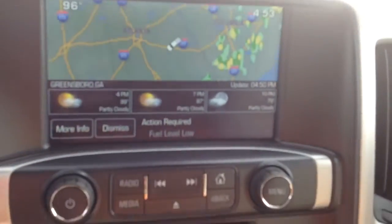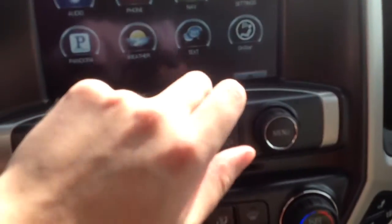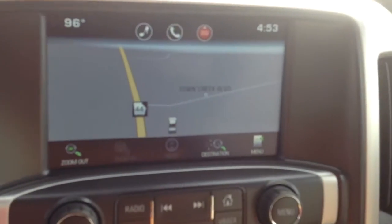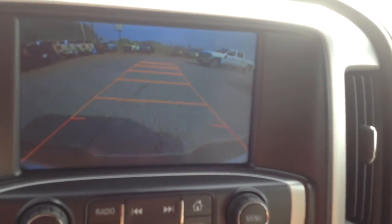You're able to check weather on here. Let's take a look at the navigation. And we've got the backup camera — it gives you the lines.